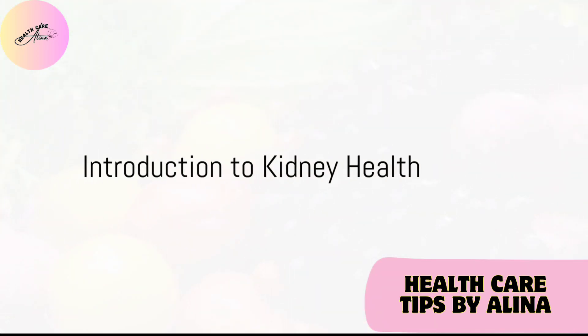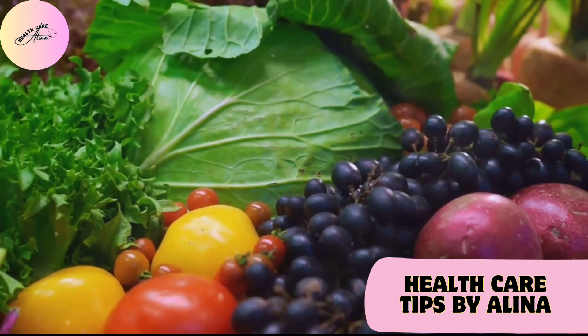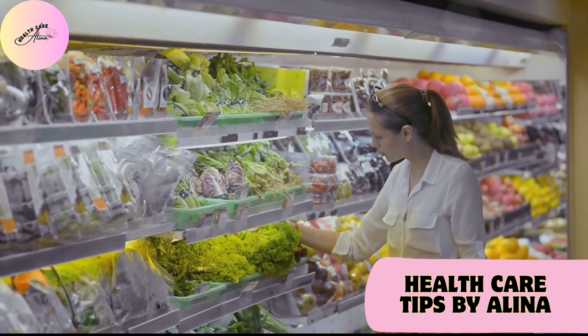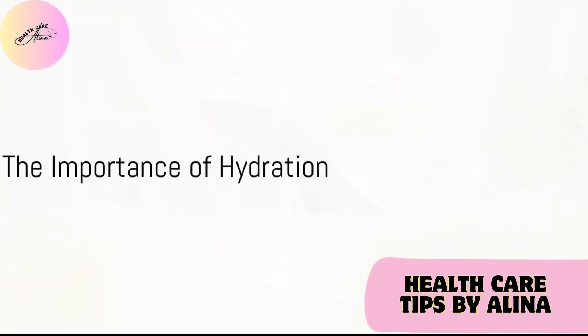Ever pondered over the well-being of your kidneys? These often overlooked organs play a vital role in maintaining our overall health. Today, we'll be exploring 9 foods that can help cleanse your kidneys and keep them functioning at their prime. Welcome to Healthcare Tips by Alina.